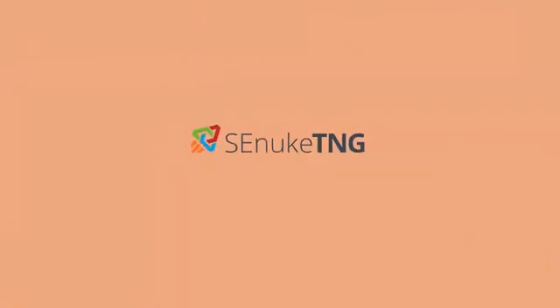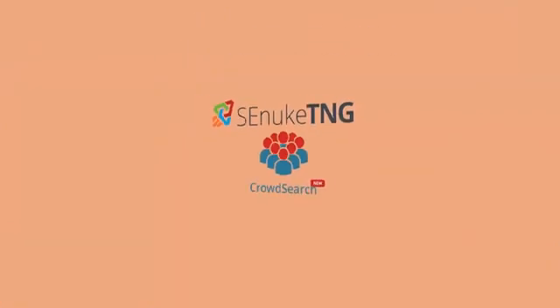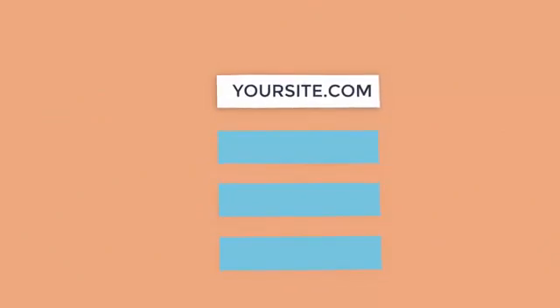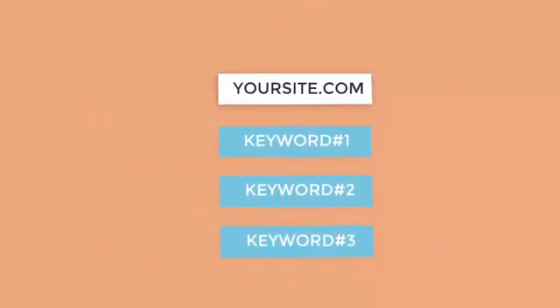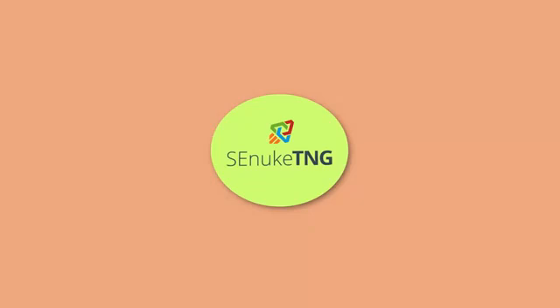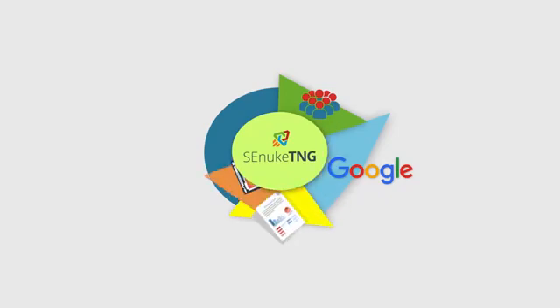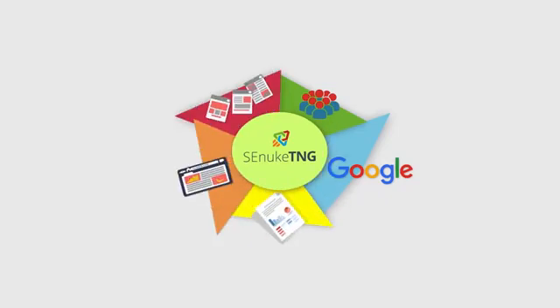SE Nuke TNG's unique crowd search module boosts your website's search CTR through the roof and drastically reduces your site's bounce rate automatically. Simply enter your URL and the keywords you wish to rank for. SE Nuke TNG will then use its new proprietary crowd search process to query Google for your specified terms and click on your search listings,